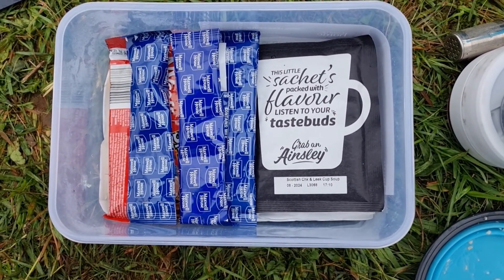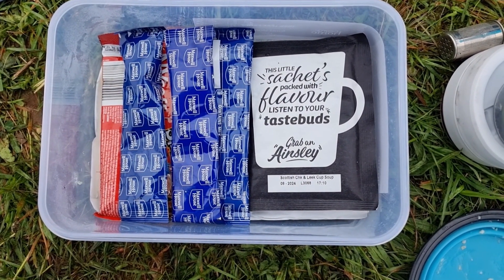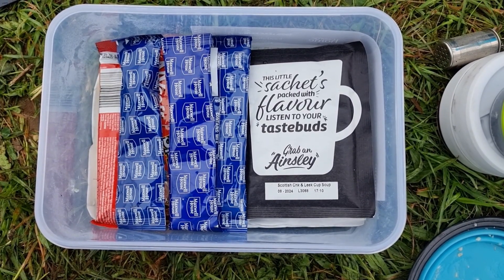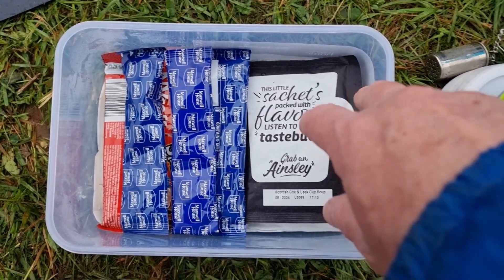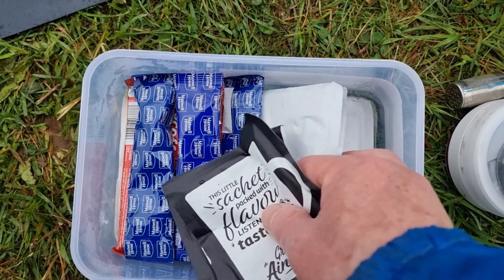The other stuff you can see on the right hand side — that is soup. There's five packets left; I came out with six. Underneath that there is porridge.